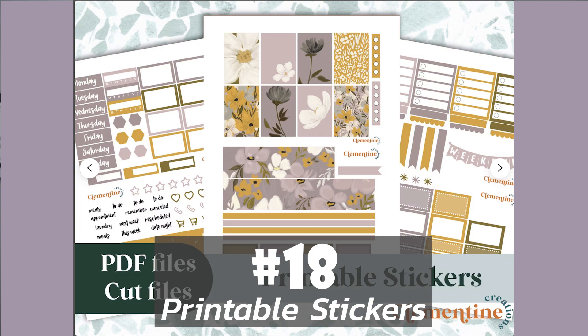Number 18 on the list is printable planner stickers. These are very similar to the digital planner stickers, however formatted completely differently. You should offer these not only as PDFs but also as formatted printable files made specifically for the two most popular cutting machines — Cricut and Silhouette. They each have their own programs so you would have to format it to each. However, this makes it super convenient for your customer because they can just download the file, bring it into their program, and print and cut it right away without having to figure anything out.